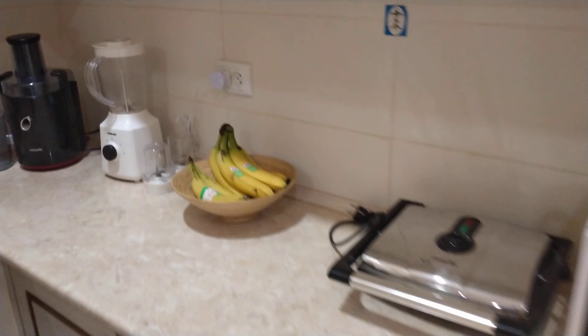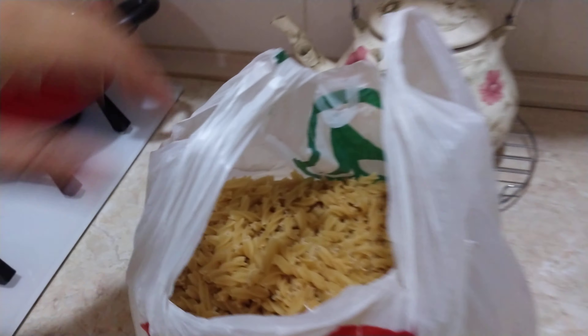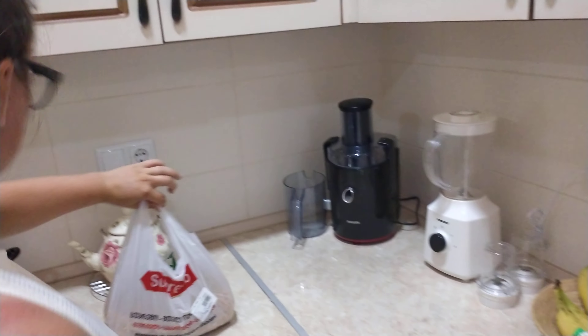Bananas over here. And we paid for all this pasta — $0.60 USD. Look at all that. It's a whole bag.